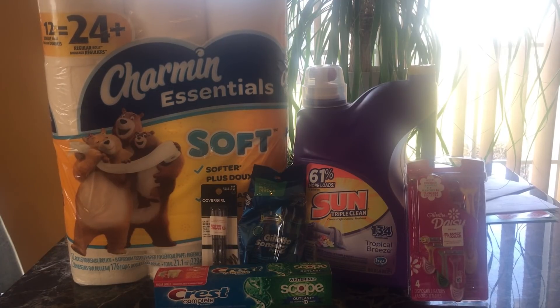This is my second and last Family Dollar haul. I wanted to get the Sun Triple Clean laundry detergent — 134 loads for five dollars. We had a dollar coupon making it $3.95, which is a great deal.